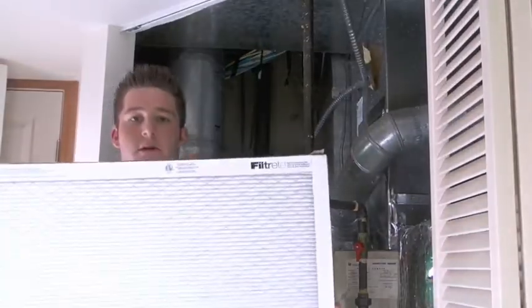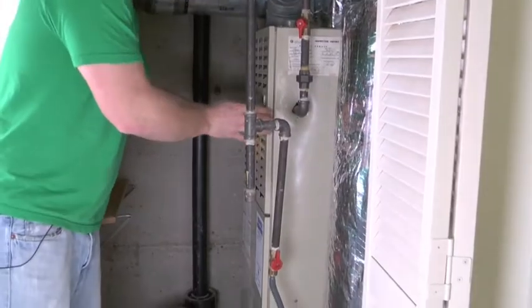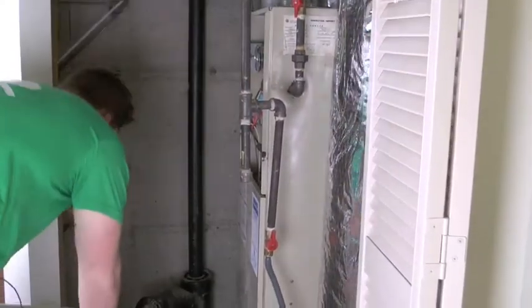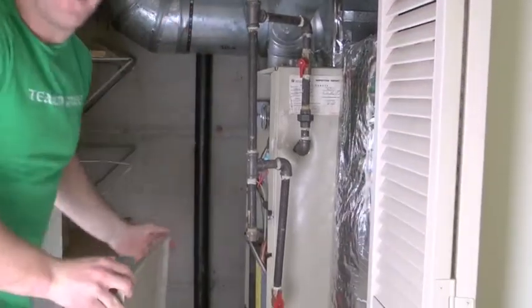So what we're going to do today is install a new clean air filter. We're going to take out the old dirty one, which I know after living in this house for a couple of months has never been changed.